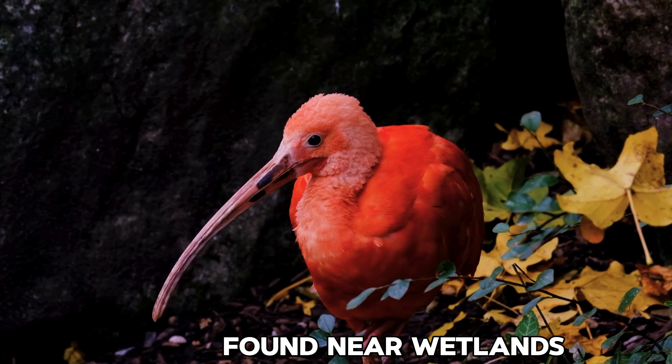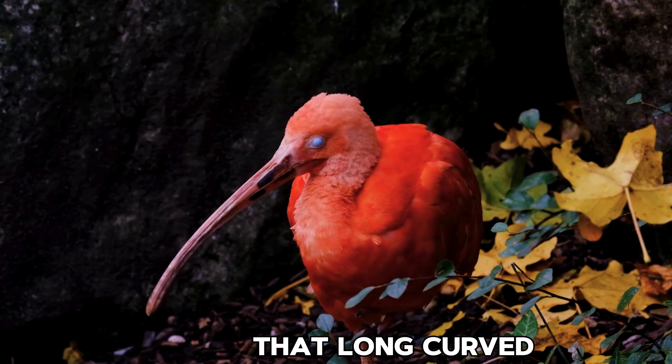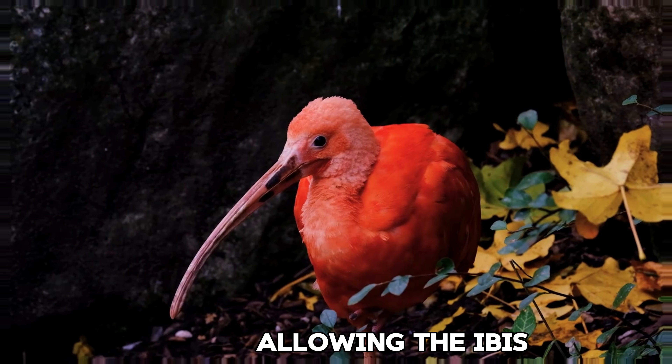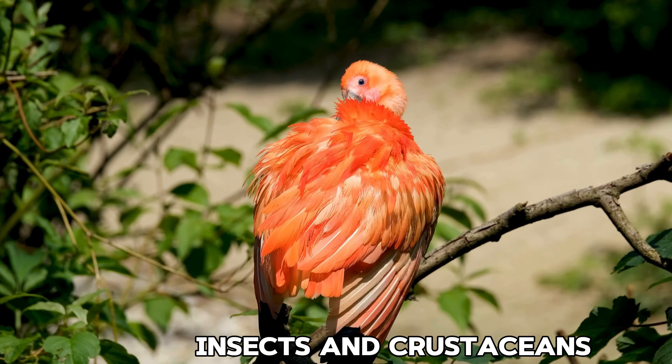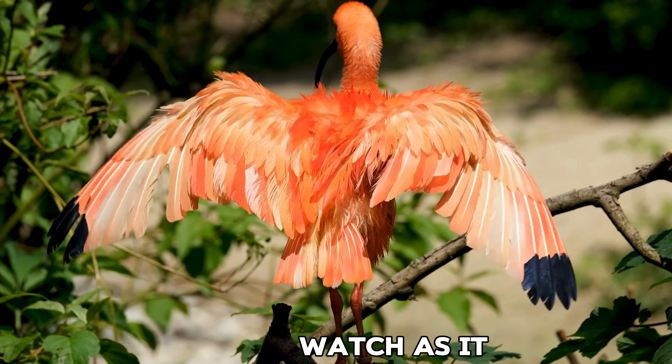Found near wetlands, it gracefully wades through the water in search of food. That long curved beak is key to its survival, allowing the ibis to probe for fish, insects, and crustaceans hidden beneath the surface.